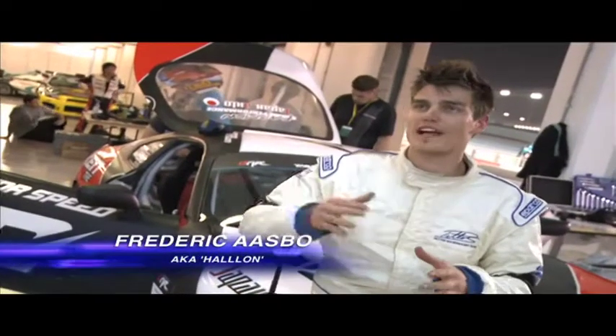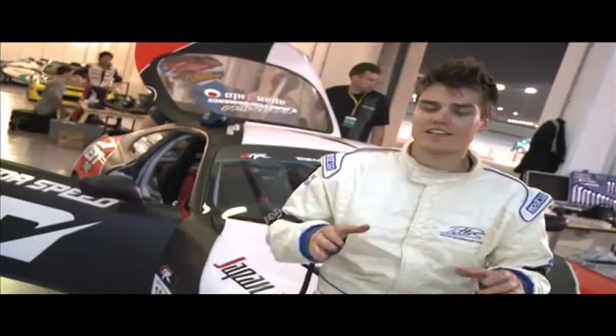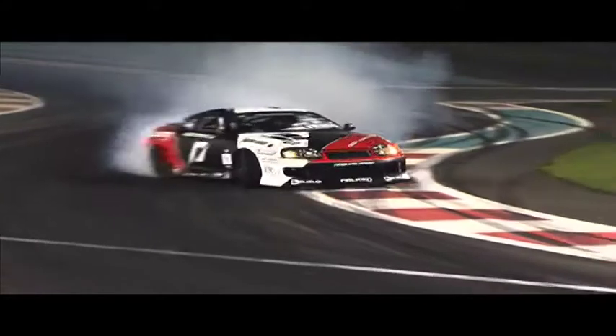I love this track. It has all the good aspects of a drift track — you have a high speed entry, and then you have a narrow wide-angle ladder section. I love it.